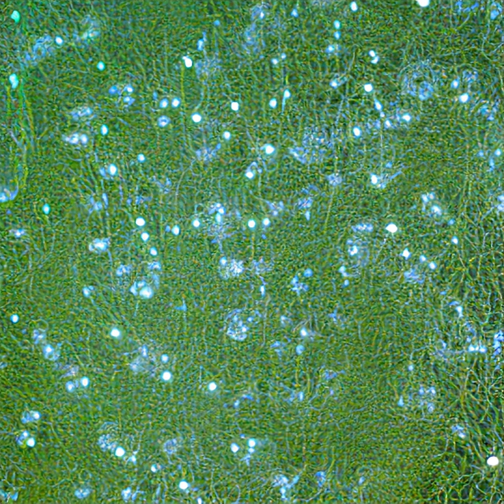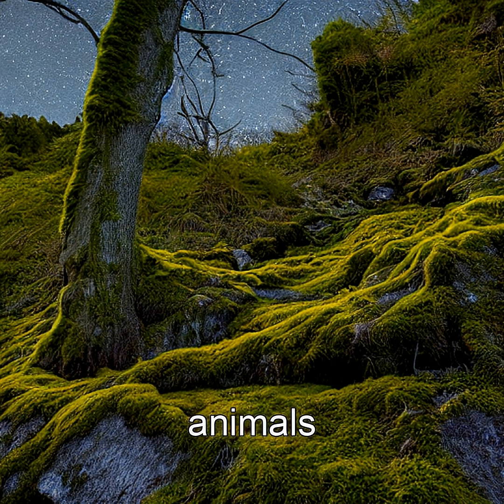Even more eerie, clock moss maintains its schedule even in total darkness, proving it has an internal circadian clock — just like animals and humans.